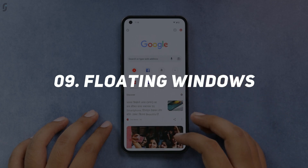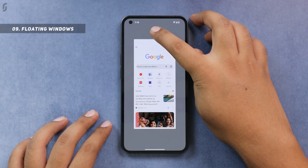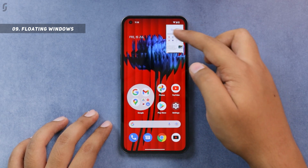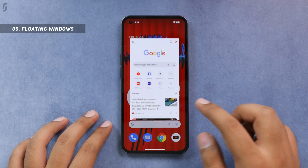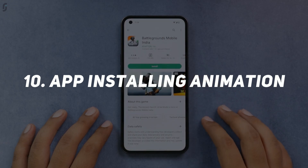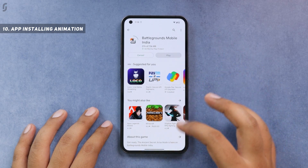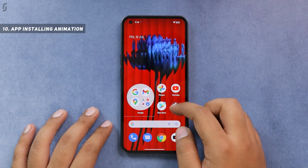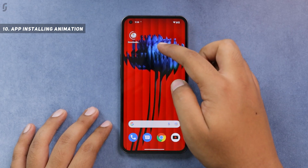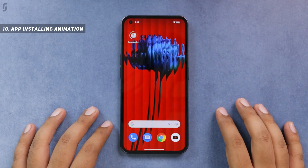You also get a pop-up view or floating windows feature. To use it, go to Recents, tap on the app icon, and select the pop-up view option. By default it opens as a mini window but you can always expand it into a floating window, which is very useful. You also get an app installing animation on the home screen — whenever you install an app from the Play Store, you see an animated icon showing installation progress, similar to iOS app installing animation.